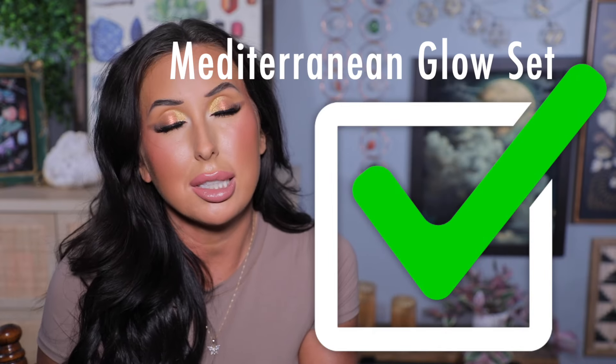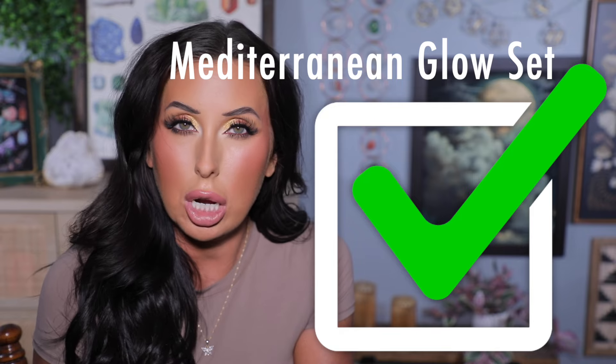The Mediterranean Glow Set from Giorgio Armani is an $81 value on sale for $54, which I think is a pretty good discount. It includes two of their best-selling products — the Luminous Silk Blush in shade 50 and the Fluid Sheer Glow Enhancer in Golden Bronze. I've never tried these, so I would love to hear if you have, because I could be persuaded to buy this. Let me know — should I shop it or should I skip?